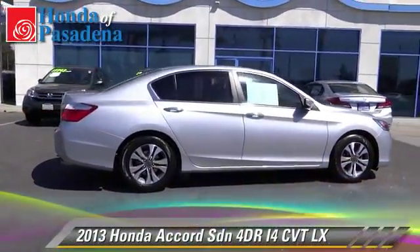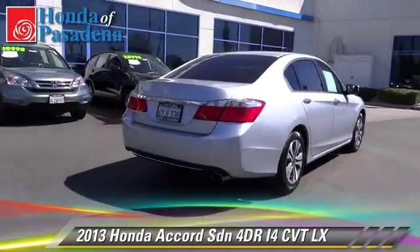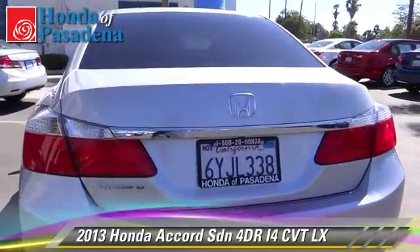The 2013 Honda Accord LX. With an automatic transmission, this front-wheel drive sedan, with fewer than 35,000 miles on the odometer, is well equipped.